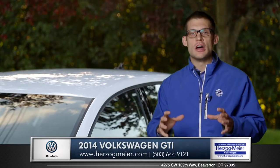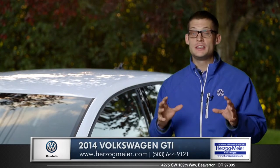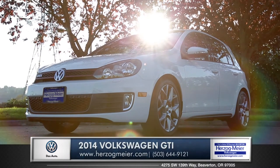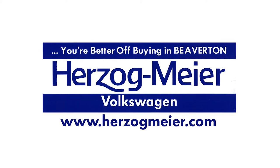Deliberate consideration of every aspect of performance driving is what the GTI is all about. So come down and see us and check out the 2014 Volkswagen GTI. Like I always say, you are better off buying in Beaverton at Herzog-Meier Volkswagen.